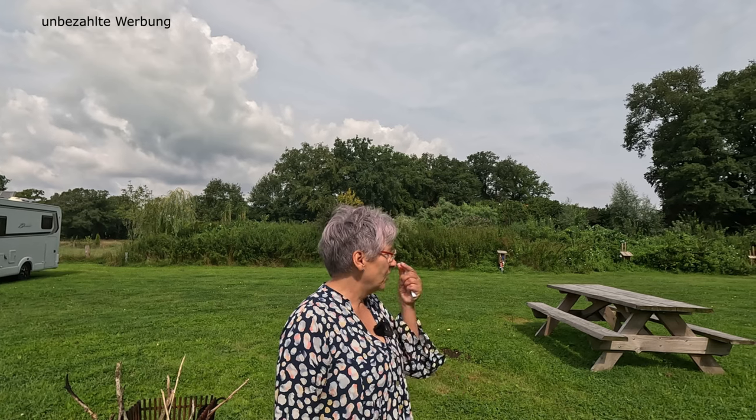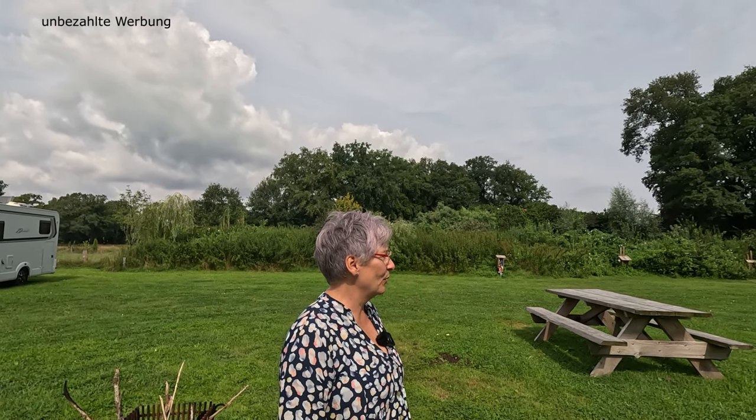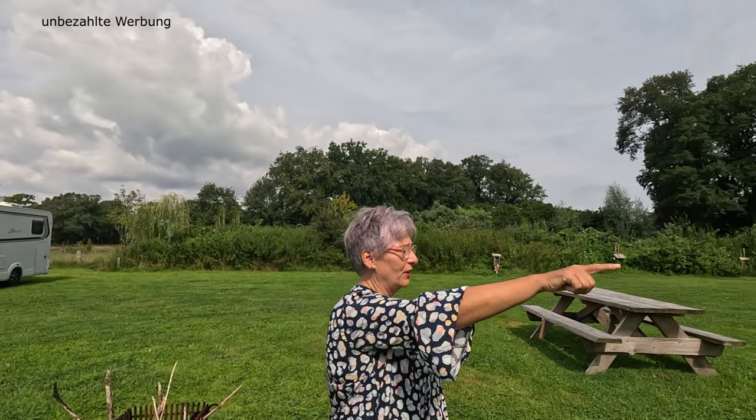Und es gibt hier hinten auch so eine selbst gebastelte Sitzmöglichkeit aus Traktorsitzen, die finde ich sowas von originell. Aber erst zeigen wir euch noch Strom und Wasser, dafür gehen wir mal hier vorne an eine dieser Versorgungssäulen.